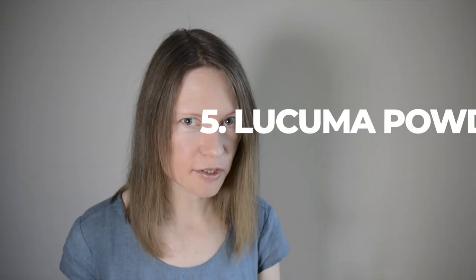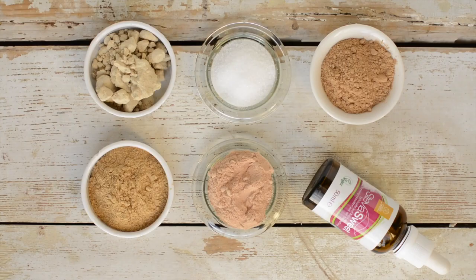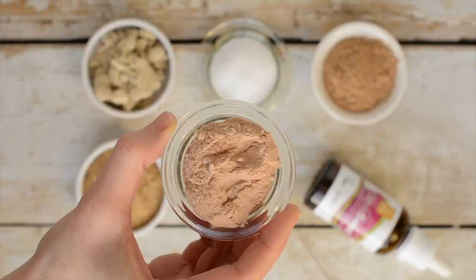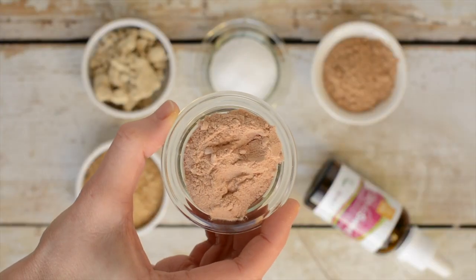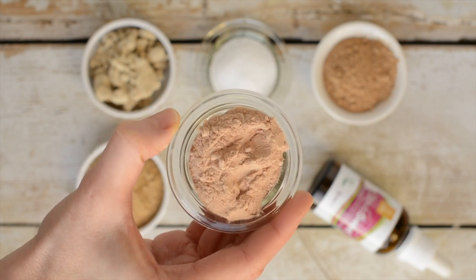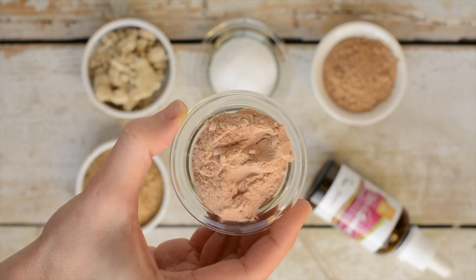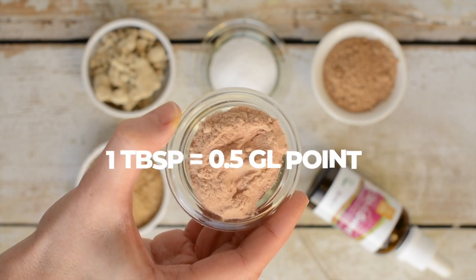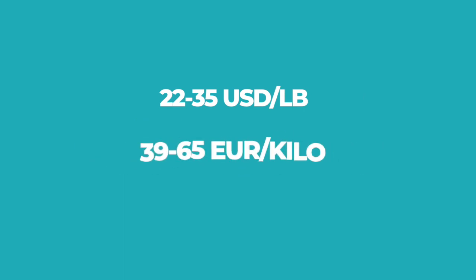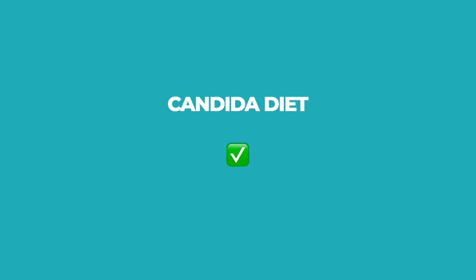The last powder sweetener is lucuma powder, nicknamed the gold of the Incas — it has been used as a traditional remedy in South America for centuries. It also offers a relatively good amount of both soluble and insoluble fiber, and there is a definite glycemic load value: half a point per one tablespoon. Mix lucuma powder into desserts, smoothies and ice creams, and use it in baking. The cost varies from $22 to $35 per pound. Totally acceptable on Candida diet.